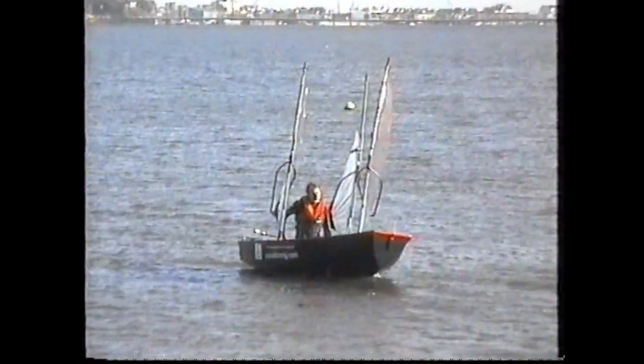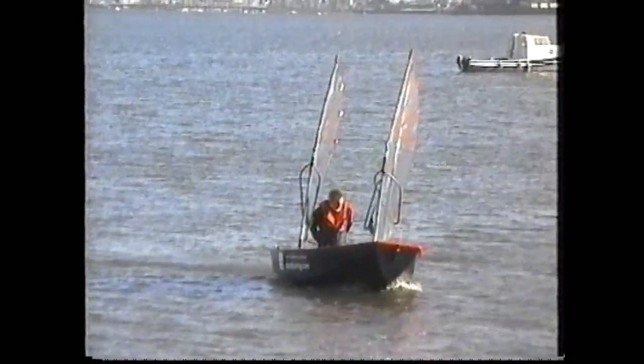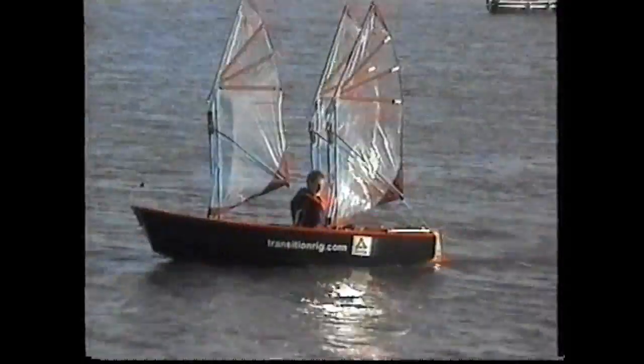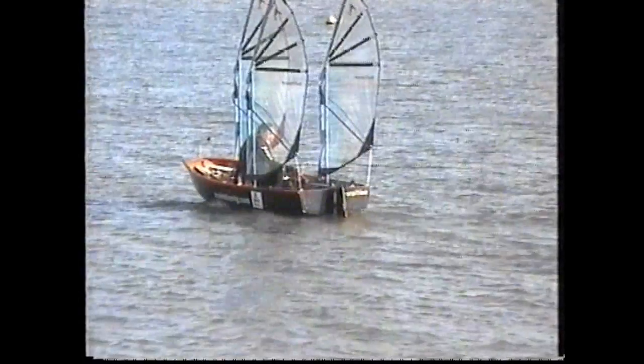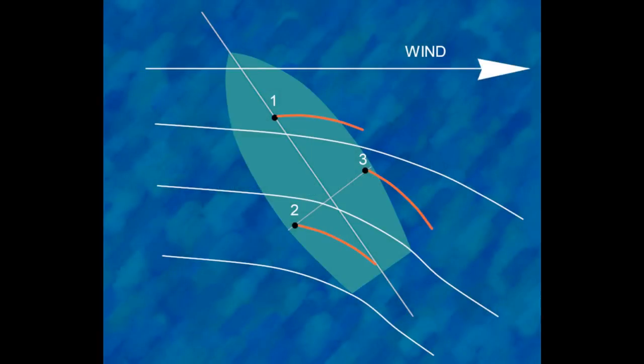On any given point of sail, each rig must be trimmed to minimise fluttering and maximise power production. As a result, each sail is set to a slightly different angle compared to the others to obtain the best performance. The forward rig, number 1 on this diagram, is sheeted out most. Rig number 2 is sheeted in slightly more. Rig number 3 is sheeted in most.